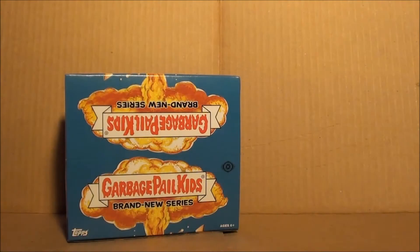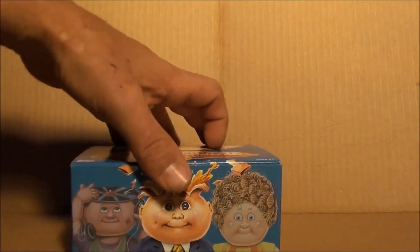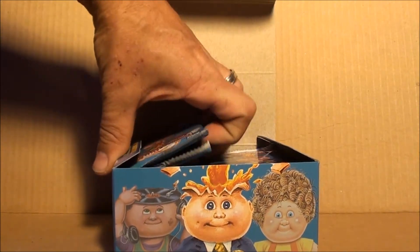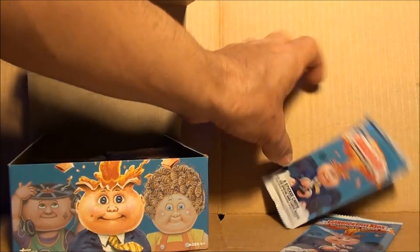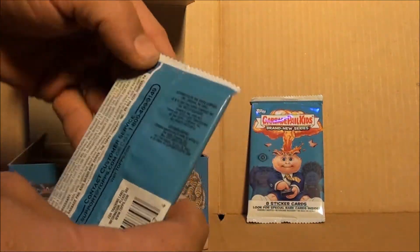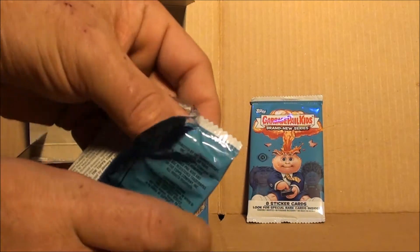Welcome back guys, day two on the hobby box. Going to get two more slabs, two from the left side today. See what we get — the first two packs I open, nothing spectacular at all.